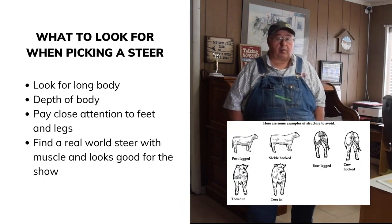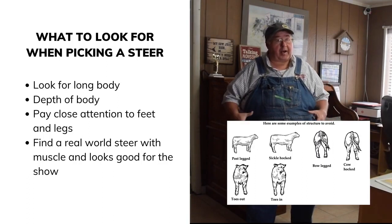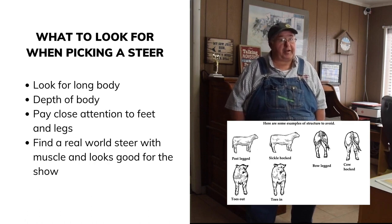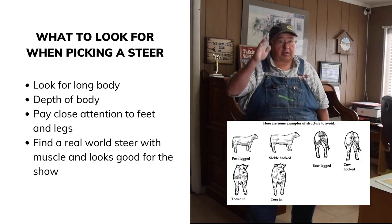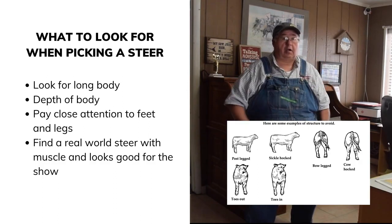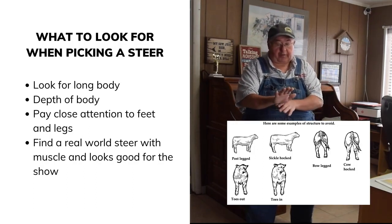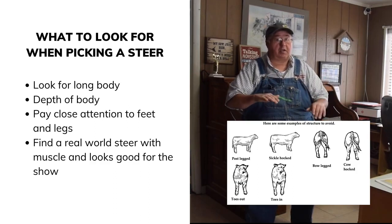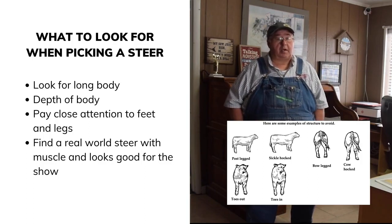When evaluating conformation, you want the animal to have good muscle, length of body, and depth. Good body capacity indicates they'll have room to eat and process a lot of feed. Pay close attention to feet and legs — you want straight front feet. On the back end, you want some flex but not camped underneath like cowhocked, because they won't walk right and can break down. If their dew claws touch the ground, that's too much flex.